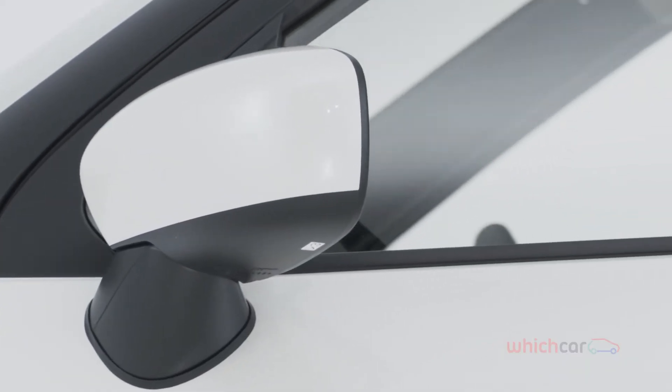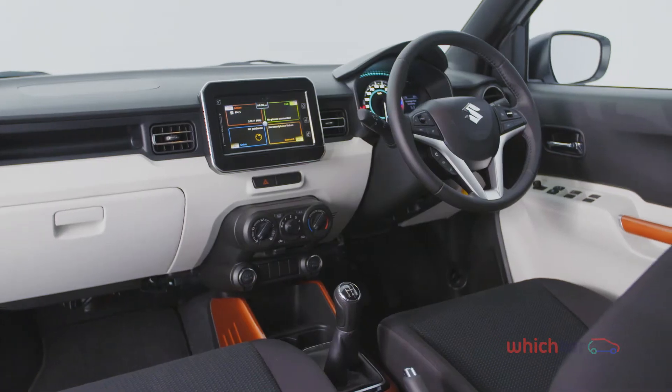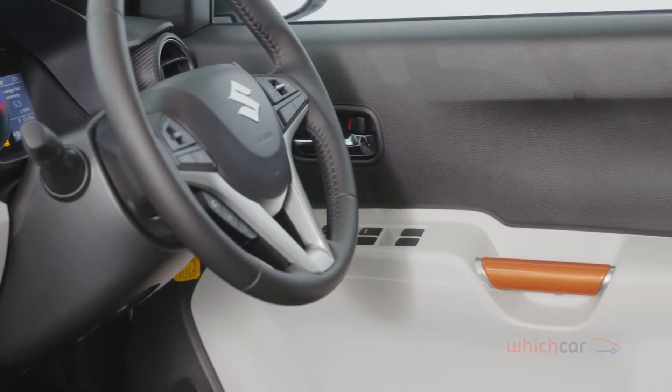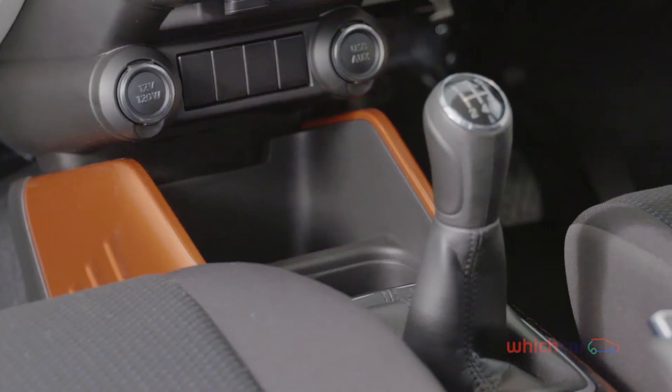Wheels and side mirrors can be customised, and the cabin's black and white dash can be offset with red, orange, blue or titanium inserts for the door handles, vent surrounds and centre console.